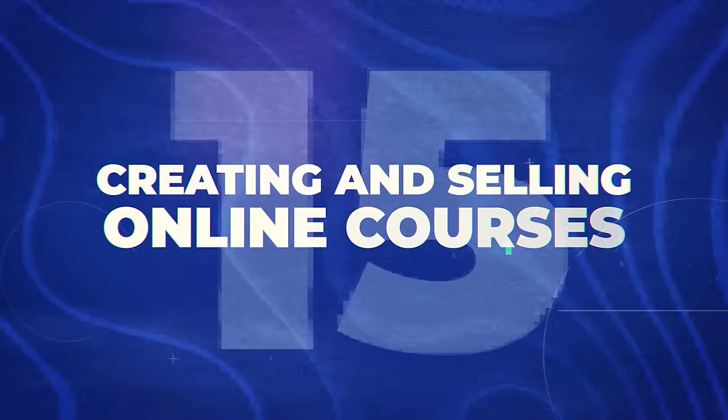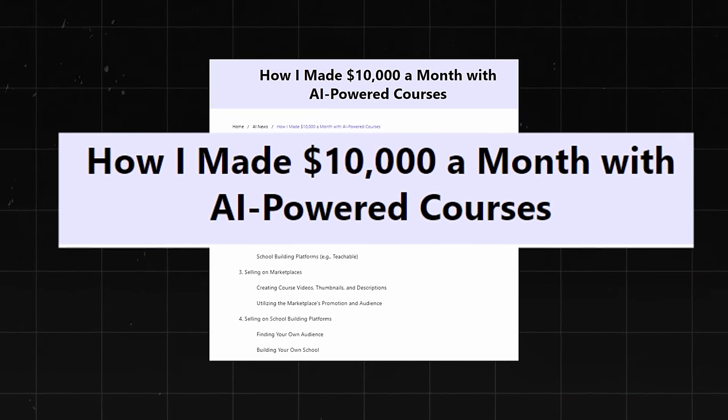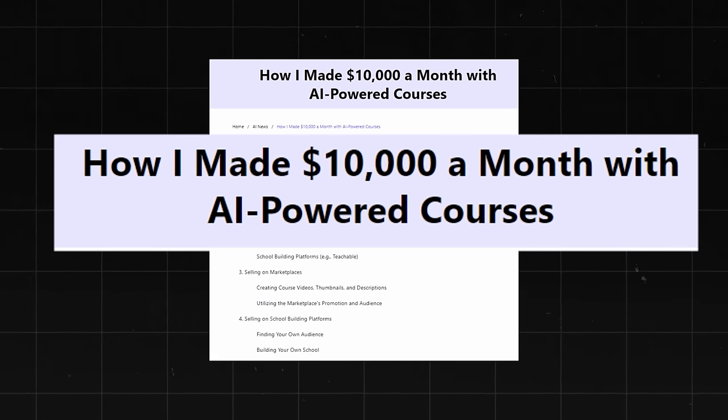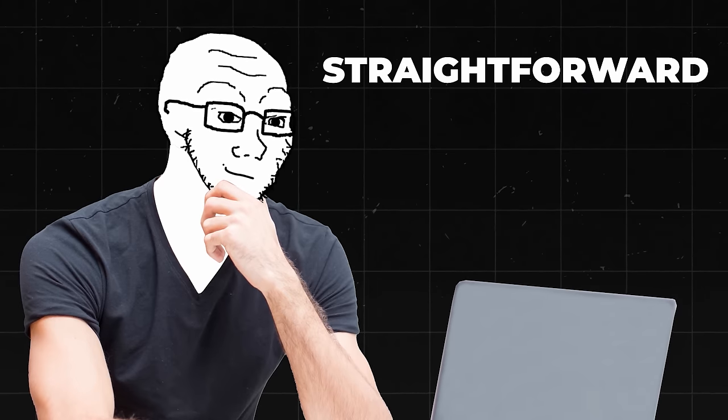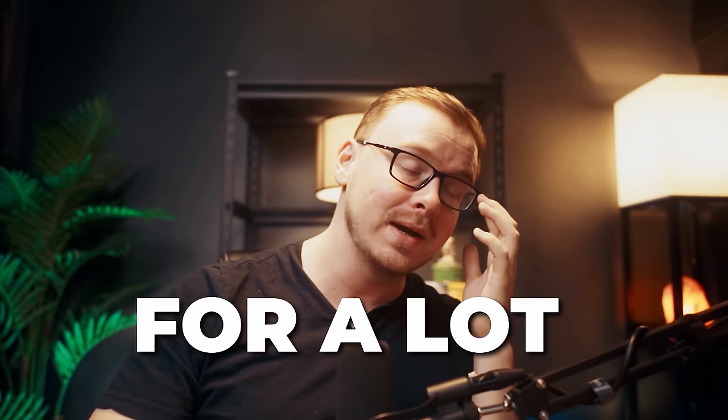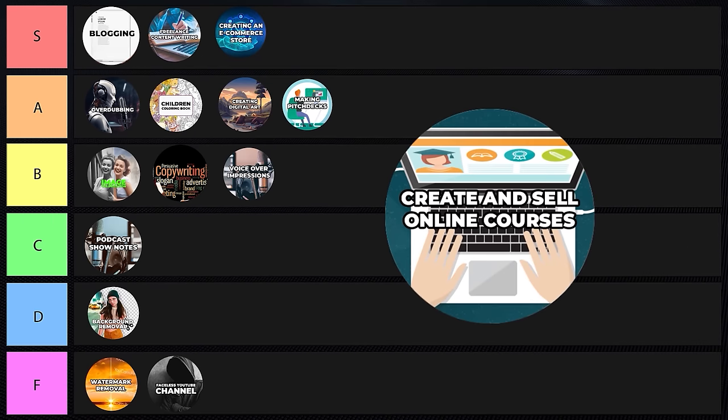Creating and selling online courses using AI — these would be very low-ticket courses, maybe ten to thirty dollars. One guy made ten thousand dollars a month with AI-powered courses on Udemy. There are topics people constantly search for on Udemy where nobody's making courses, and an AI course can teach the basics with a solid structure. It's not the best content, but it's not terrible either. I'm giving this a C tier ranking.